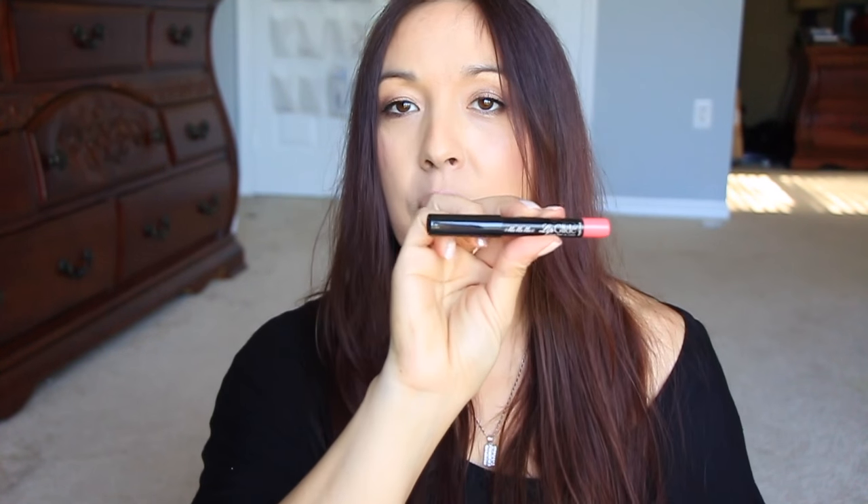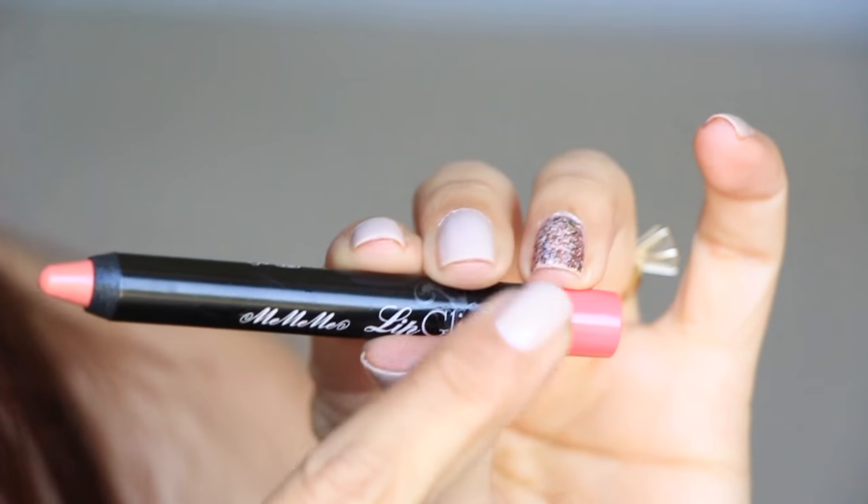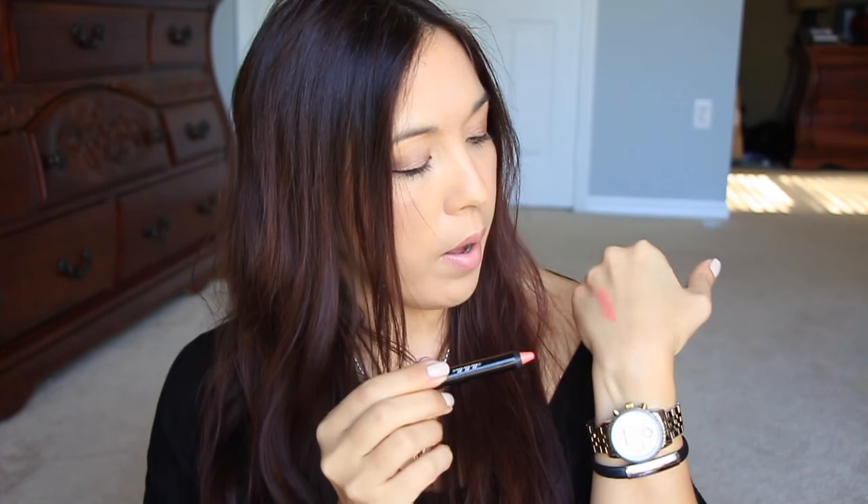The first item from GlossyBox is a LipGlide velvet finish lip color from Me Me Me, in the shade Playful Peach. I love when they come in these little chubby pencils. It's a twist-up, which is good — you don't need to sharpen it. It's a really pretty peach color. The lip color is $12.50.